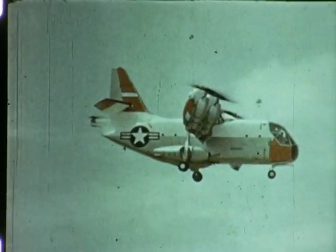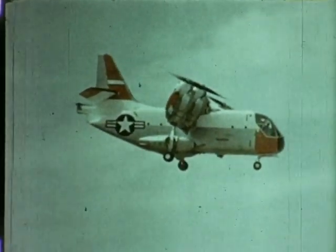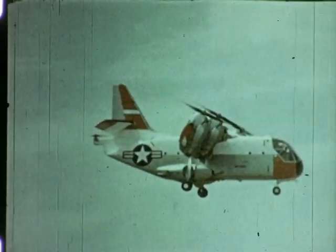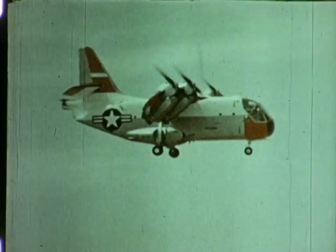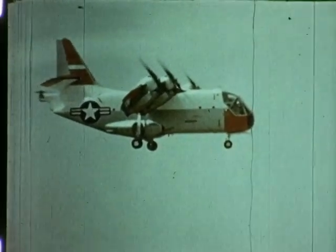It is 58 feet long, 26 feet high, with a wingspan of nearly 68 feet. Four General Electric T-64 engines power lightweight 16-foot propellers.